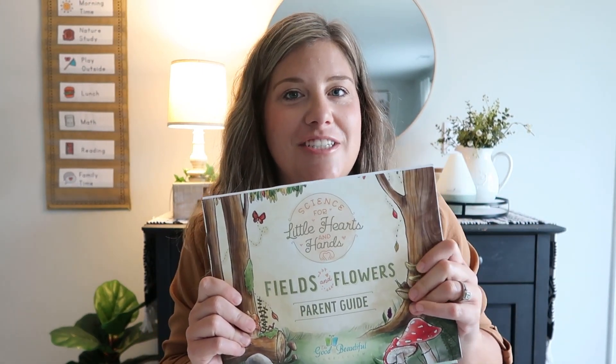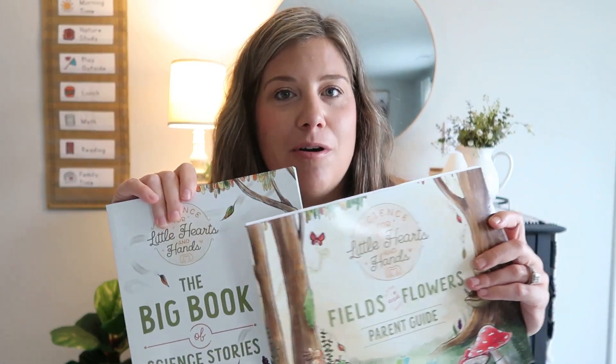We have been using the first version of the science curriculum, which is for preschool to second grade, and we have absolutely loved it. I have an almost three-year-old and a seven-year-old who will be eight in September, and I've been using this science curriculum for both of them. This is the first version called Fields and Flowers, and this is what we've been working through since the fall of last year.